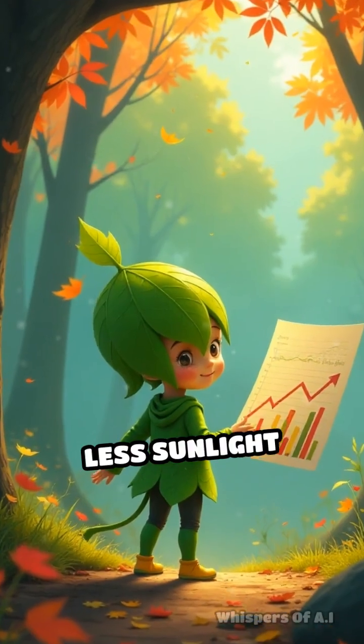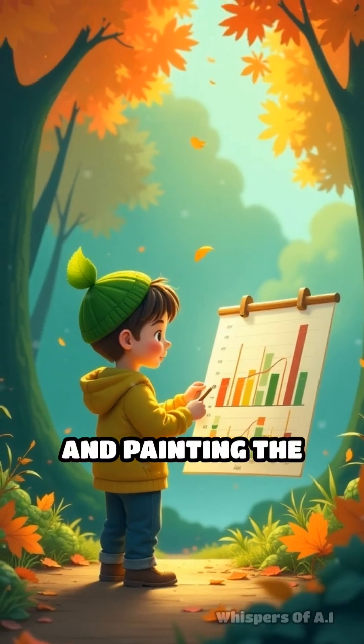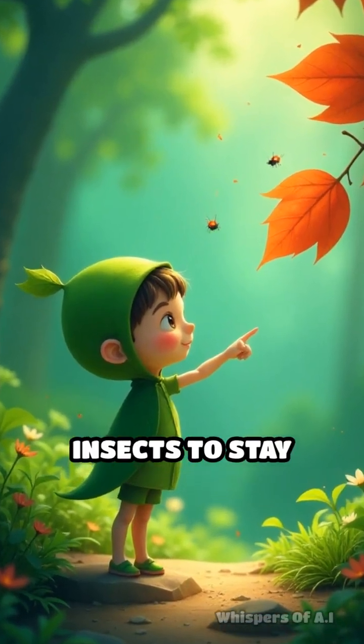Quick recap: less sunlight means less chlorophyll, revealing hidden pigments and painting the world with fall's signature colors. Fun fact — some trees even use their bright colors to warn insects to stay away.